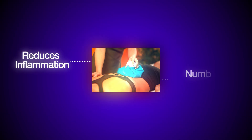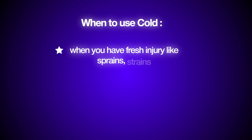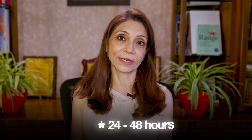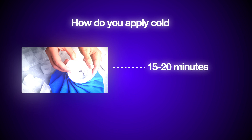We'll begin with cold therapy. Cold therapy reduces inflammation and numbs pain. It works by constricting — narrowing — the blood vessels, slowing blood flow, and calming swelling. Use cold when you have a fresh injury like a sprain or a strain, there's swelling, bruising, or pain, or right after intense exercise sessions as athletes do. It is ideal in the first 24 to 48 hours after an injury. Apply for 15 to 20 minutes at a time every one to two hours. Always use a cloth barrier — never apply ice directly to your skin, because that could give you a cold burn.